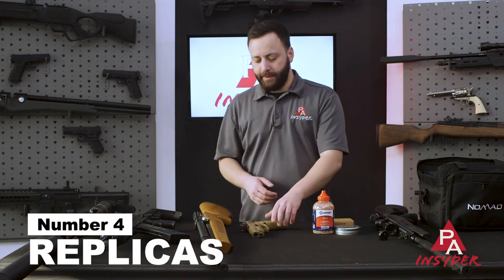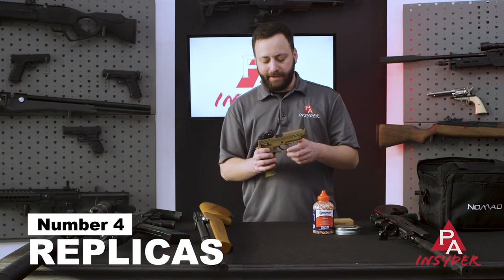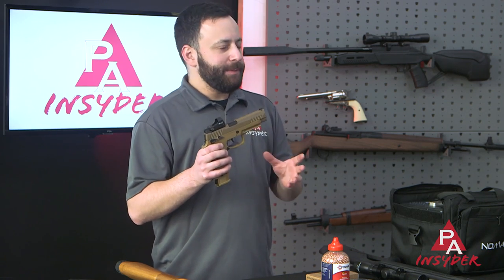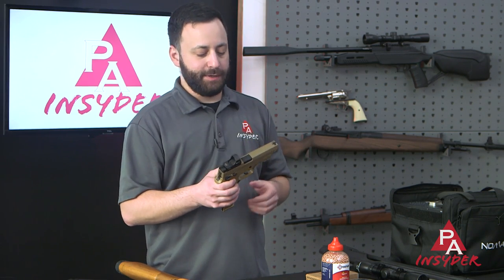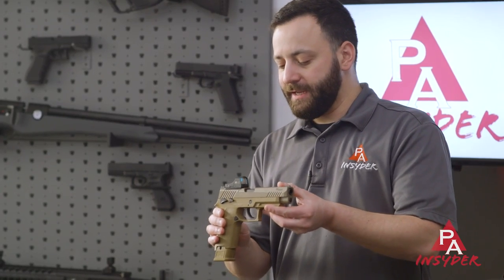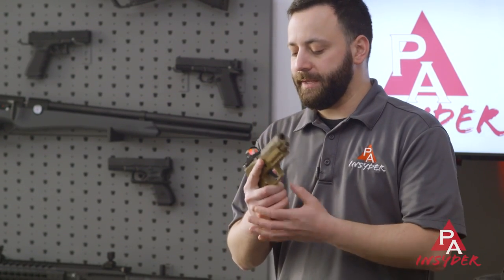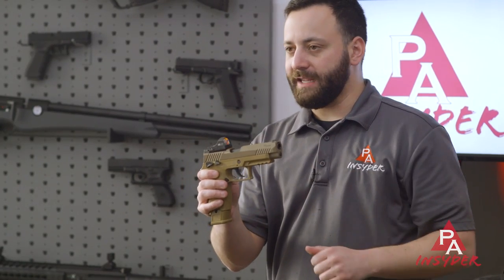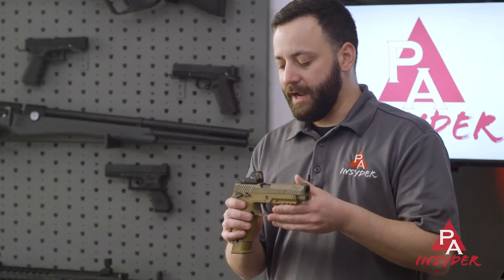Next up: replica air guns. Most people are aware of firearm replicas on the air gun market, but I don't think a lot of people have a good grasp of how broad that has expanded. This SIG M17 is a great example — it's a pellet-firing replica that can also shoot BBs. It's actually the first replica we've seen with red dot capability, that optics-ready feature becoming more popular on the firearm side.